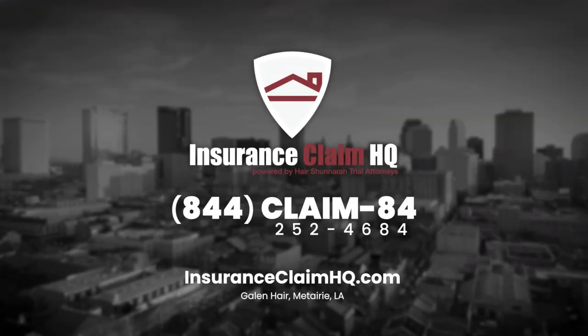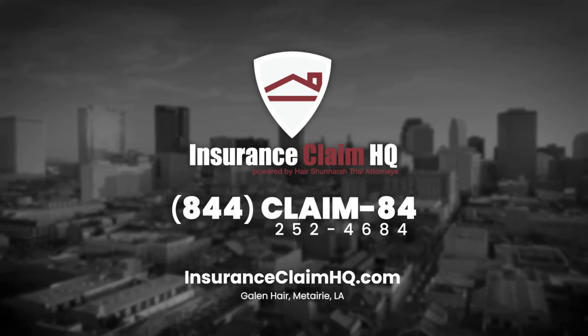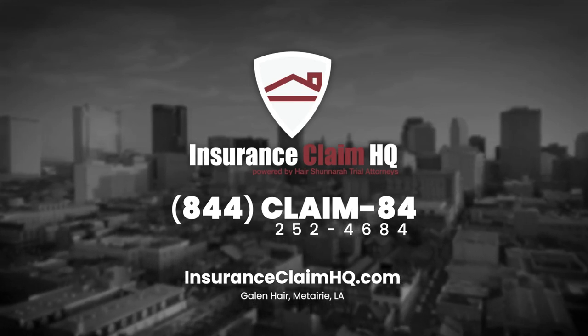If you have any questions about this or really anything for your claim, give us a call at Insurance Claim HQ. We'd love to help.